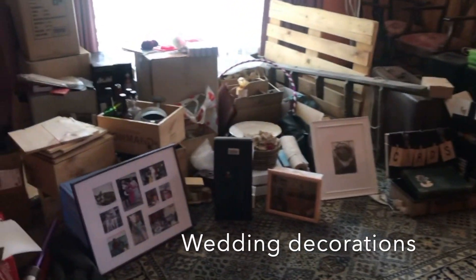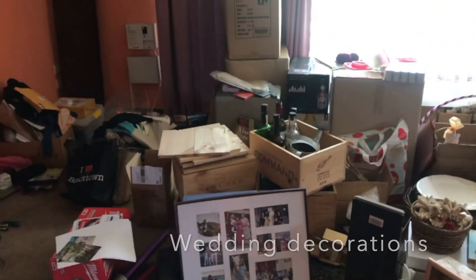Mostly in this room we were storing wedding decorations. Luke and I were supposed to get married in April 2020, and because of COVID we had to postpone until March 2021, so we still needed a storage solution up until March this year.